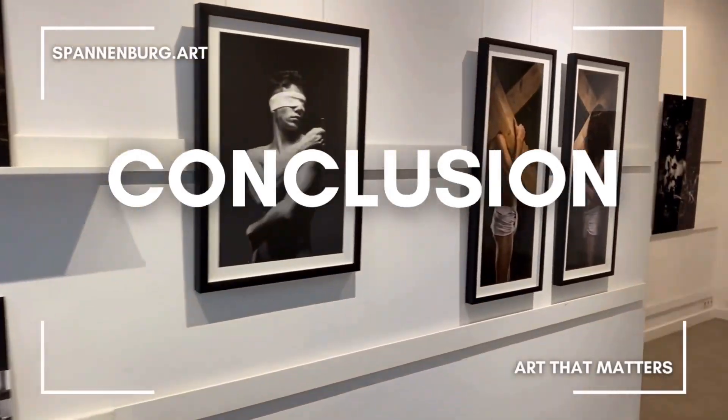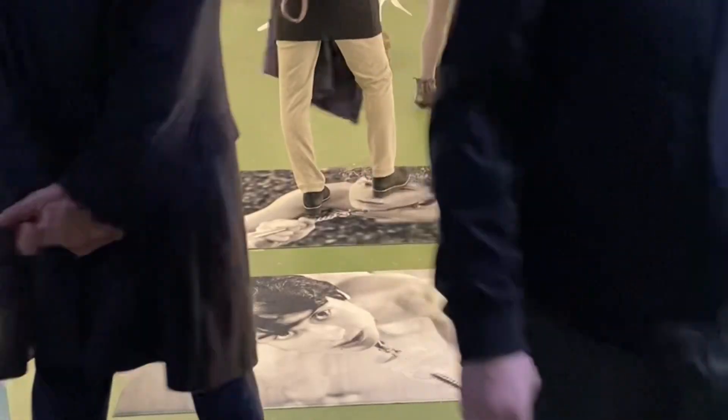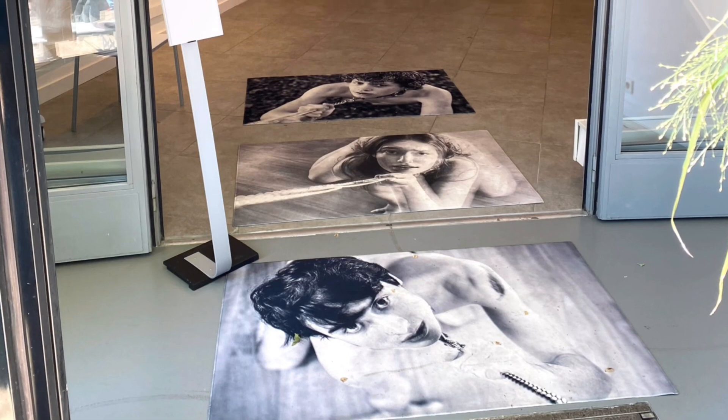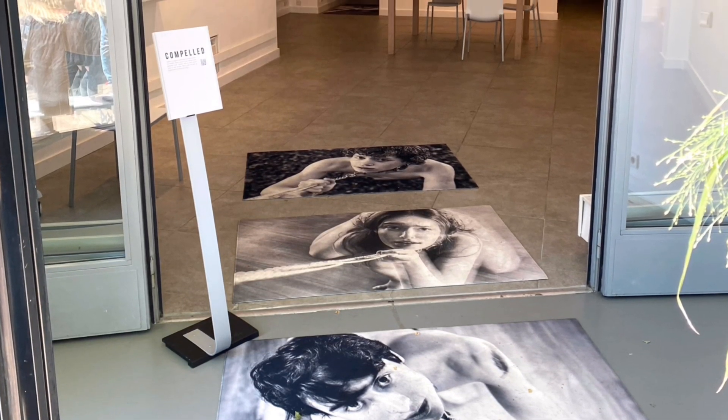In conclusion, COMPELD is quite an impressive artwork. It has been to many exhibitions already, and I'm sure you have a chance to see it somewhere else in the world. Thank you for watching.